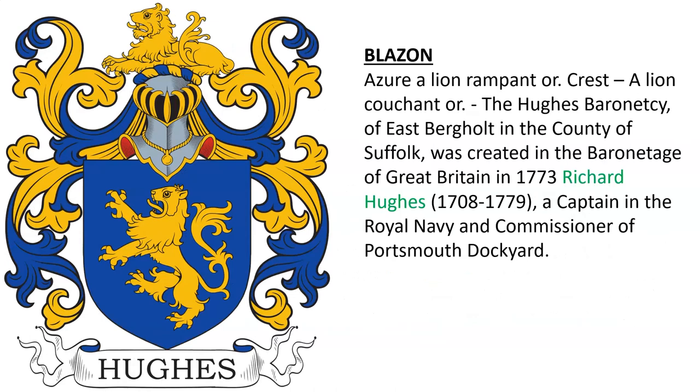And lastly, azure, a lion rampant or. Crest: a lion couchant or. This coat of arms belongs to that of the Hughes Baronets of East Bergholt, a title created in 1773 for Richard Hughes, a captain in the Royal Navy and Commissioner of the Portsmouth Dockyard.